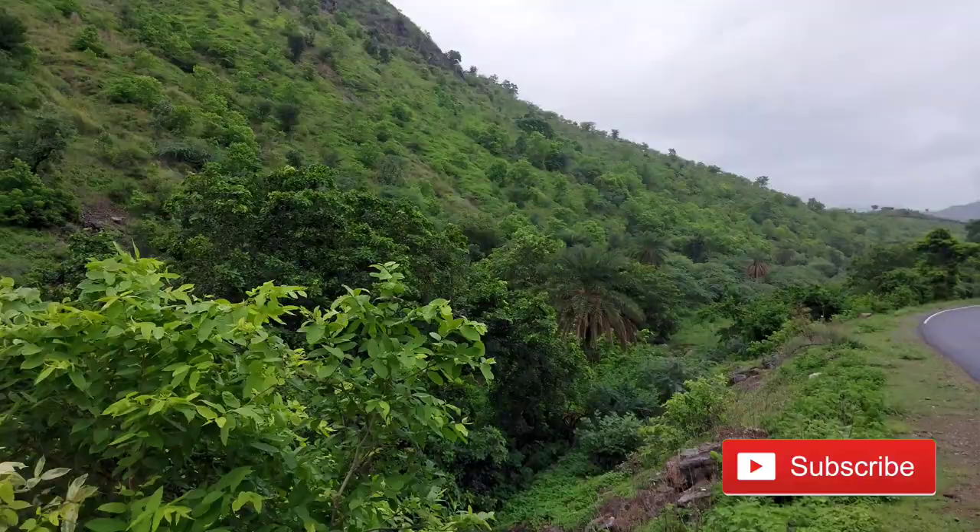This is a very good location with mountains and rivers. You can see how it looks like this.